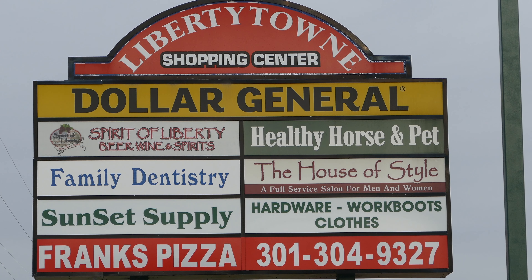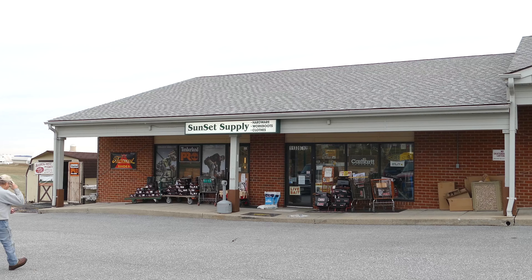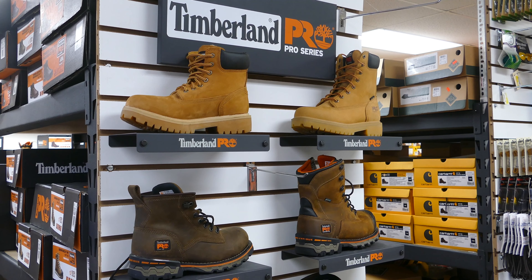On frederick.com, we try to feature the owner-operator businesses that otherwise might be kind of difficult to find. And here's Sunset Supply near Libertytown, Maryland — that's a perfect example.